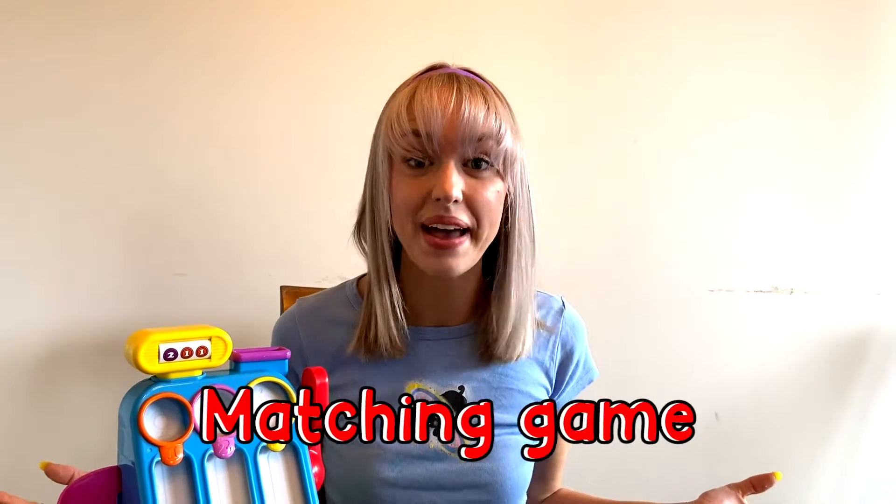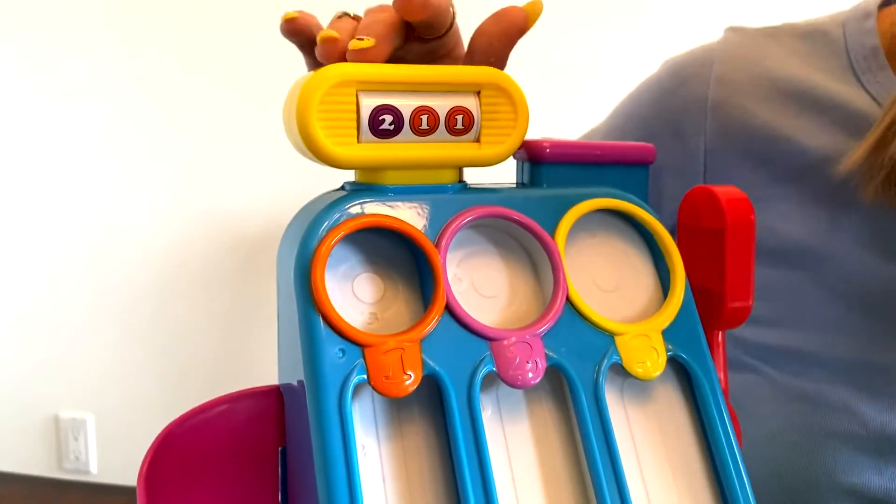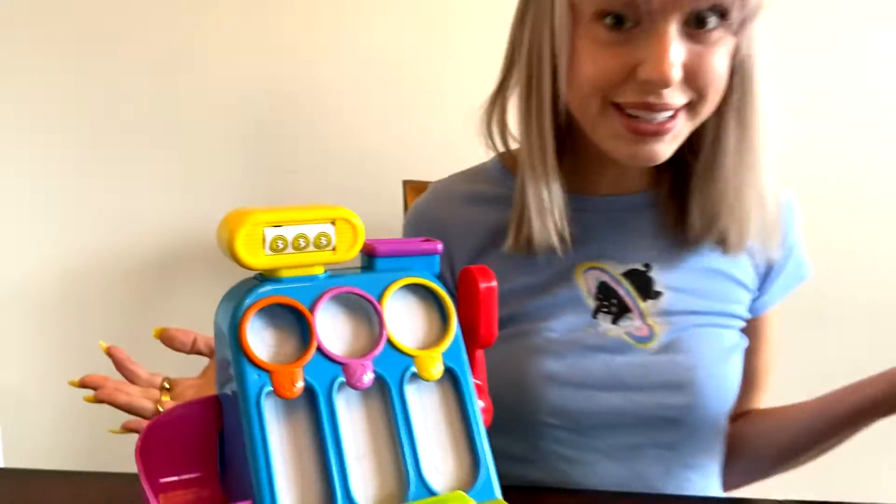Let's play a matching game! In each slot, we have to match the numbers above. Should we do it? Yes! I can't hear you! Should we do it? Yes! Awesome, let's go!